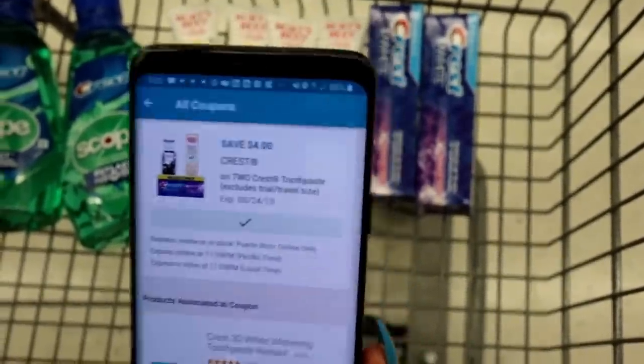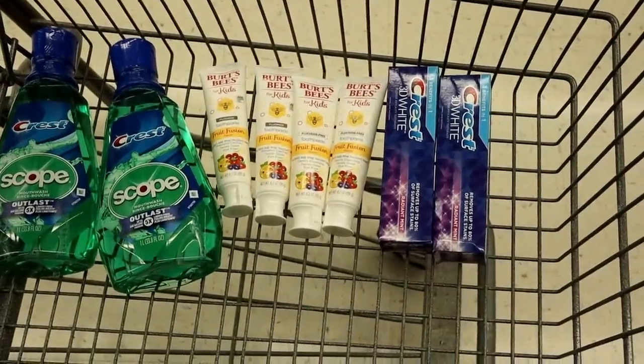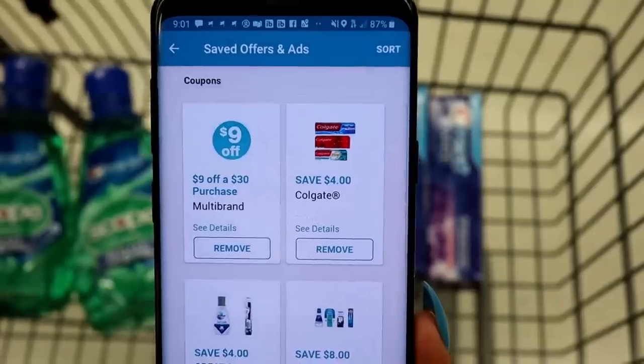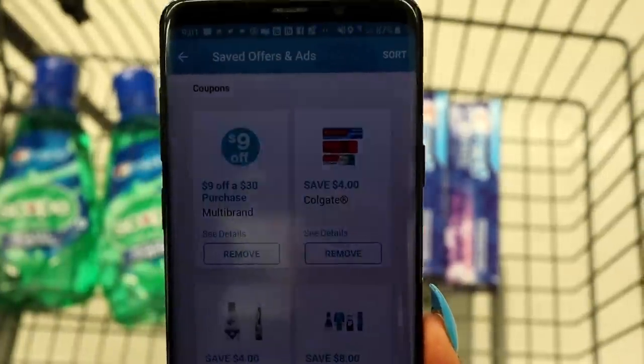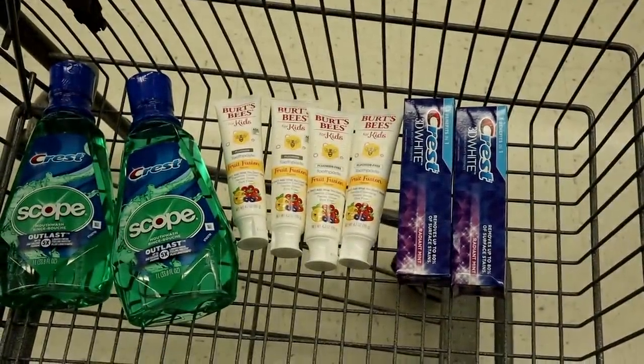We're going to add one more thing before checkout. You want to have this coupon for $9 off when you spend $30 — that makes this deal amazing. You can still do this deal without that coupon and just pay a little more. If you don't have it, don't worry — I'll explain both scenarios at the end.